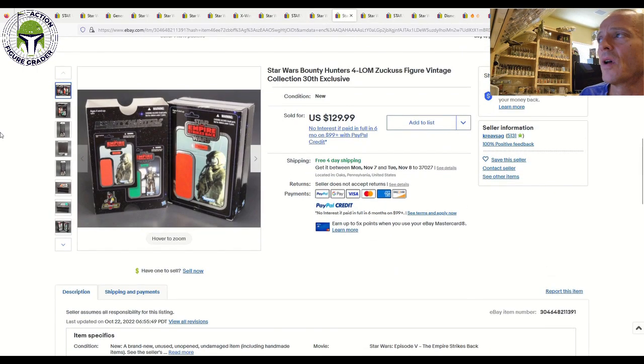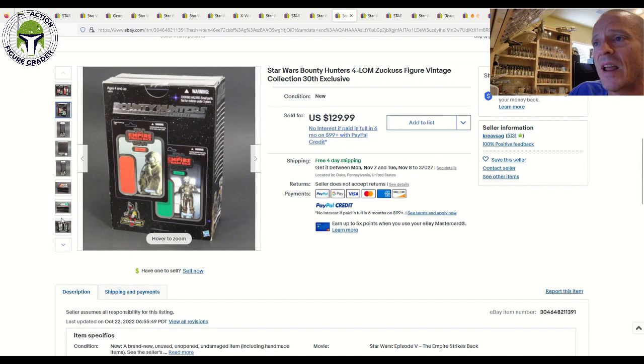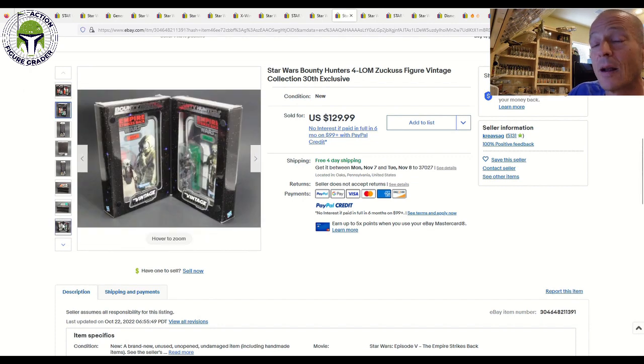Next up, another one of those 30th Anniversary exclusive two-packs with Farlom and Zuckuss with the foil card backs. We've seen a number of these sell here recently, and this one sold for $130 free shipping — a little lower than where we've seen it sell before. It got up to almost $200 at one point. So $130 with free shipping was a pretty good buy for that one.